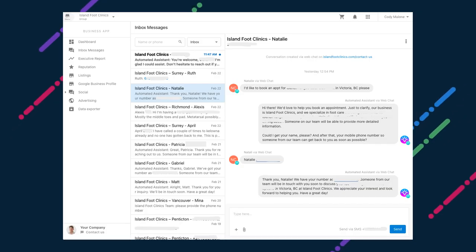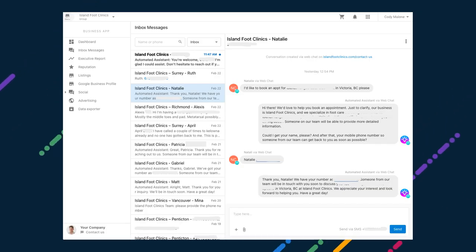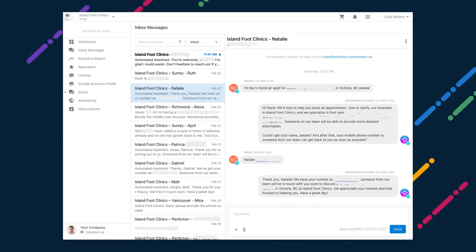Speaking of centralized communication, some businesses have more than one location. How might a team manage customer communication for all locations from a centralized place? Inbox is coming to multi-location. A single inbox can show all the conversations from all locations with Inbox Pro active, so a team can easily manage communication across many locations from one place. AI web chat, Google Business Messages, SMS, and soon Facebook and email too, for many locations in a single inbox.